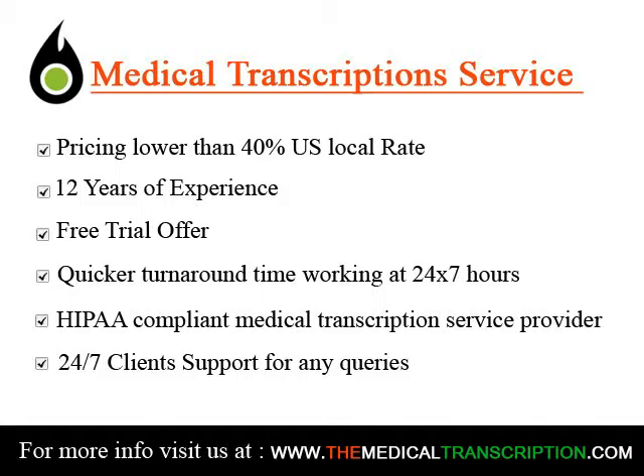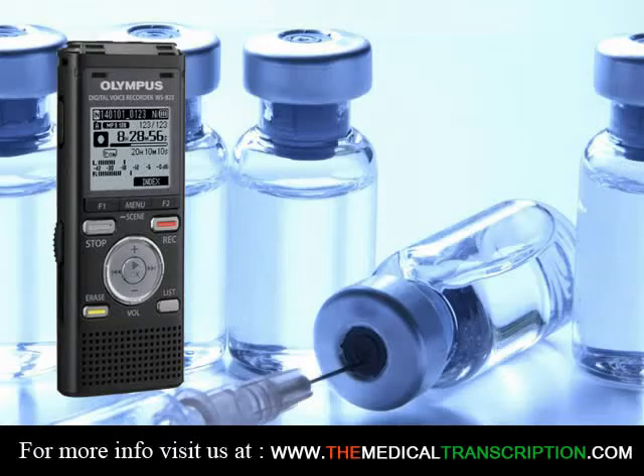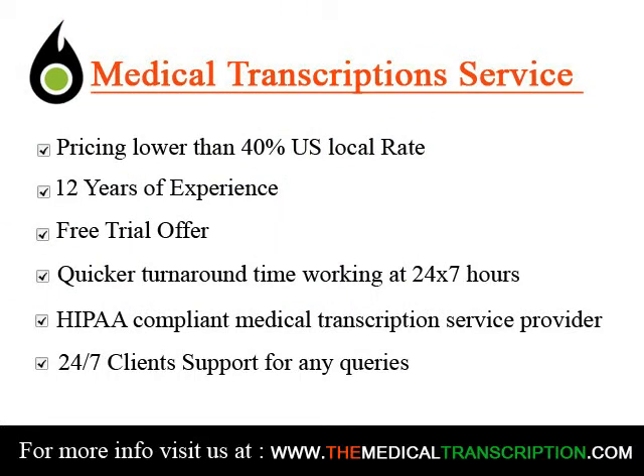Medical transcriptionist training is usually done at vocational schools, community colleges, and online programs that offer courses in medical transcription or have dedicated medical transcriptionist programs.